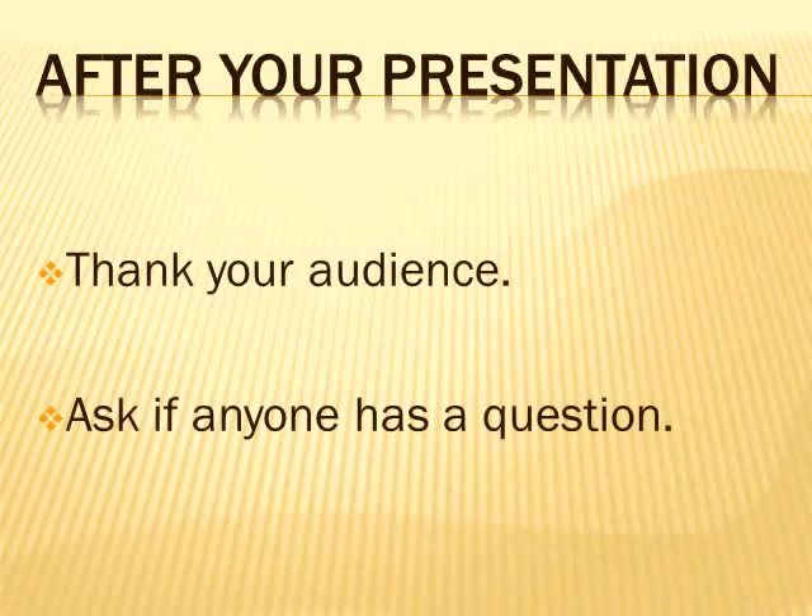Congratulations, your presentation is done! So what do you do now? You should always thank your audience and remember to ask if anyone has a question.